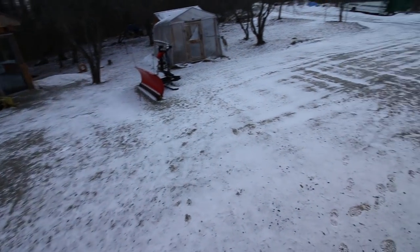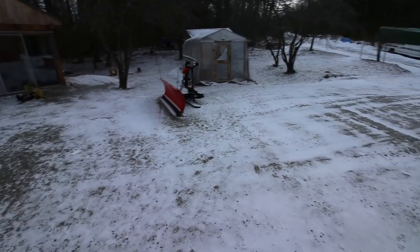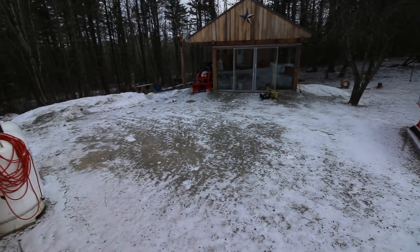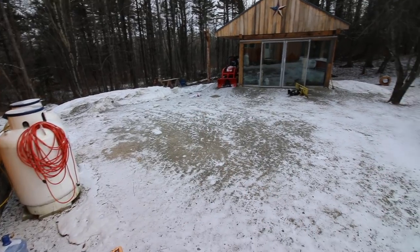I think nature's playing a cruel trick on us - look at that, snow! Our snow bank melted quite a bit but still, unexpected snow this morning.